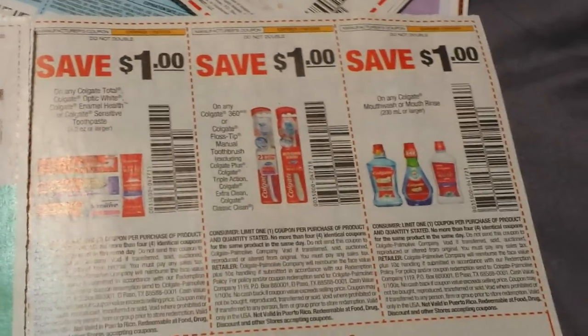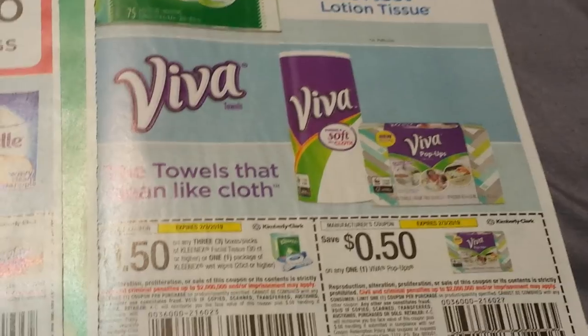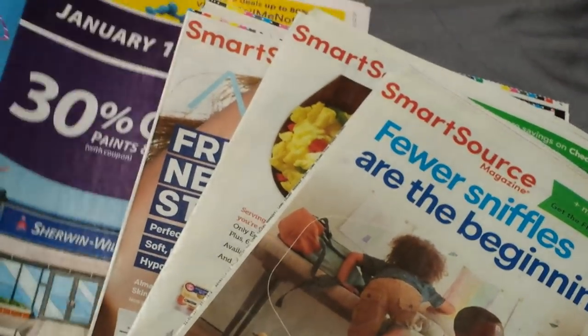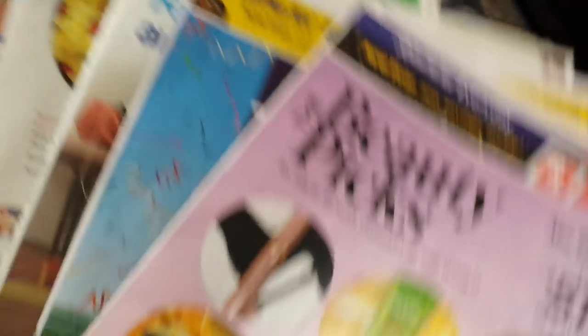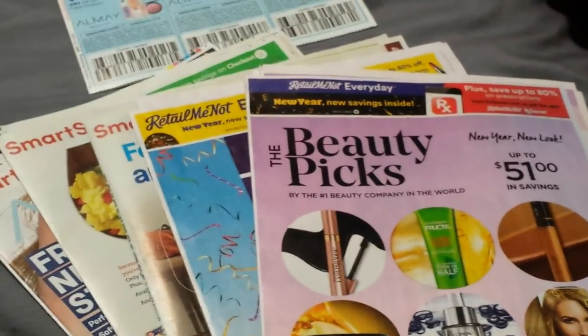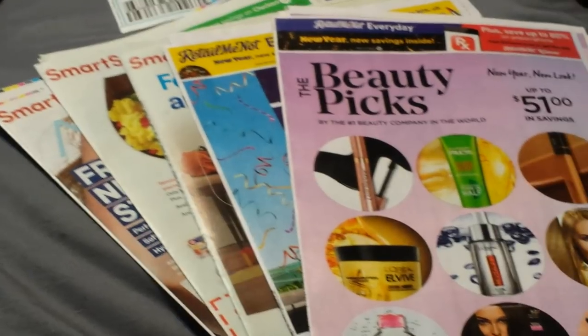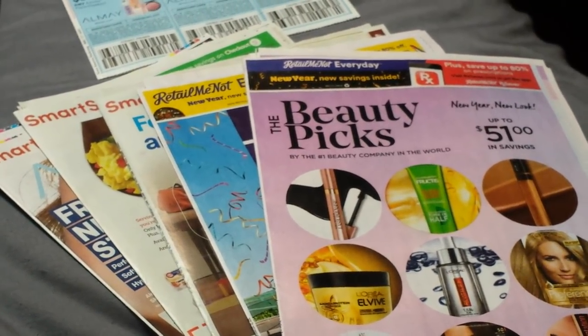We have some Mott's, all the Colgates. Here's Scott at $0.50, and Viva, Kleenex wipes or tissues at $0.50 on three. And that is that, ladies and gentlemen! So there is your preview for the five inserts — three SmartSource and two RetailMeNot. Hopefully this was helpful. Please leave a thumbs up, comment below if you have any questions, check me out on Facebook at Diana Simply Saves. Subscribe, share, and I'll see you guys in the next one. Thanks for watching!